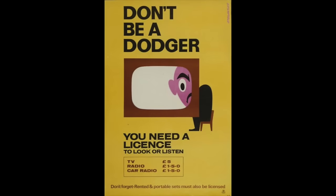Interestingly, whenever the locations and times that a detector van would be operating were published in the local newspapers, the number of new licenses taken out would greatly increase.